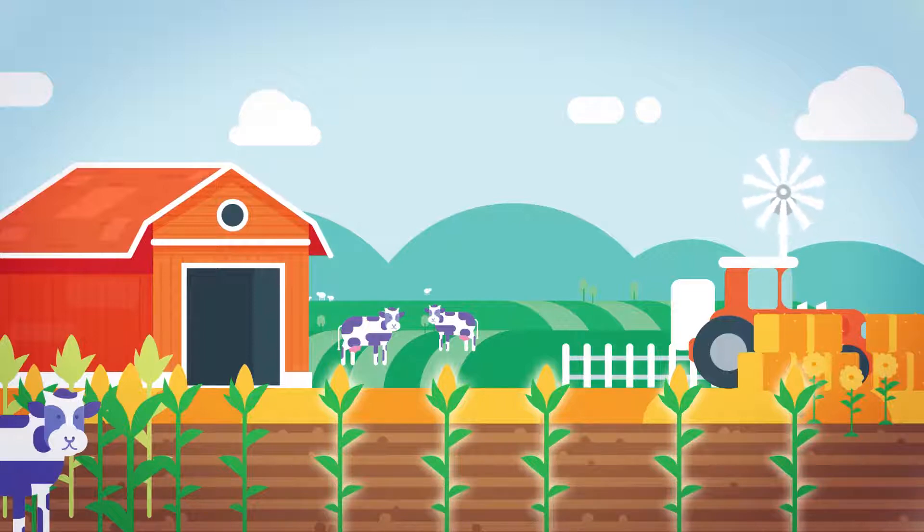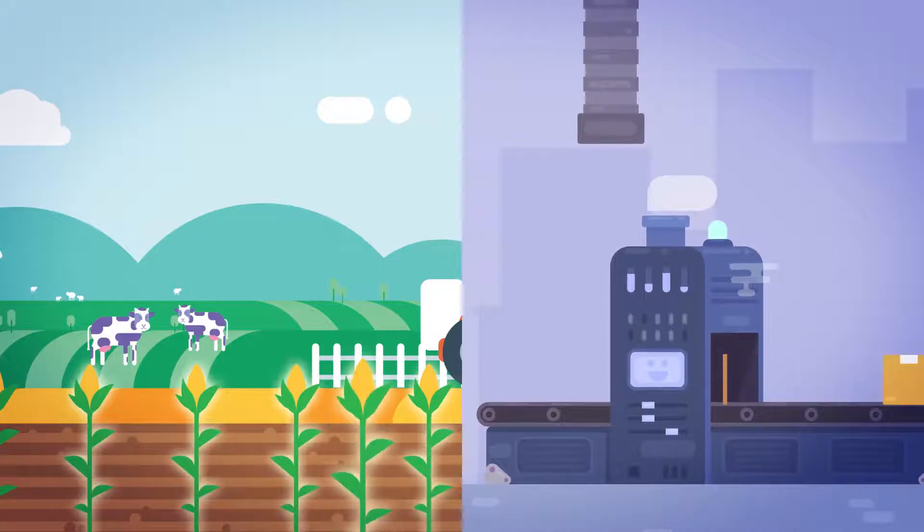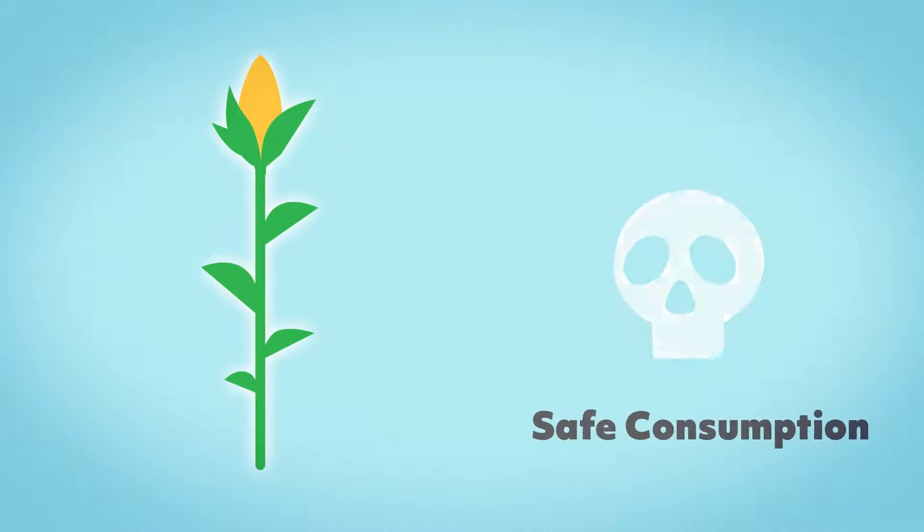In the latter category, safety depends on several factors, including how long the crop has been consumed safely, breeding strategies used to select plants with low toxin levels, and preparation methods that ensure safe consumption.